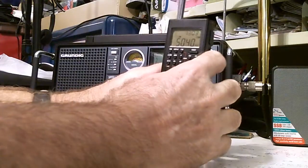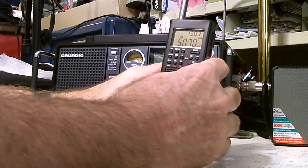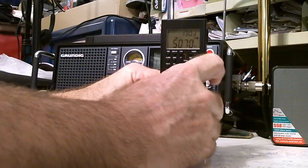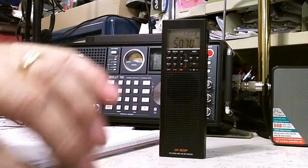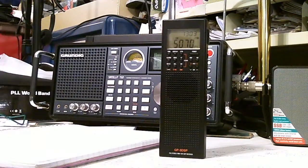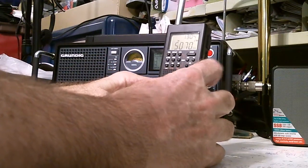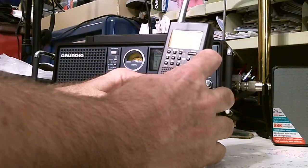The next memory is 5.070, and that one is completely gone now. As I mentioned, this scan was done almost two hours ago, so some stations have gone off the air on the frequencies it found — like this one, which was WWCR in Nashville, Tennessee. The same station on a different frequency is also not there anymore.